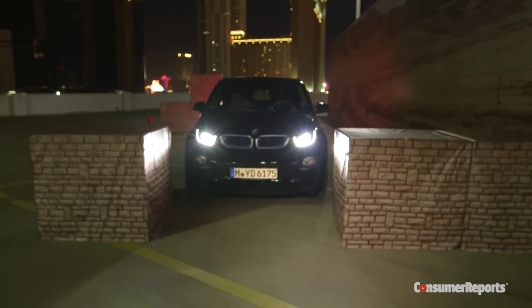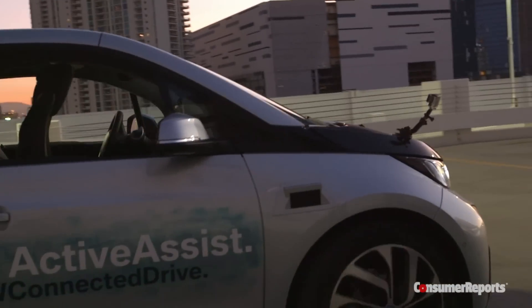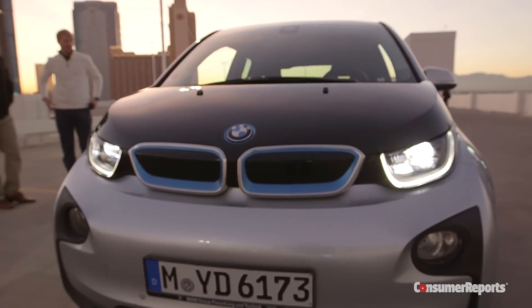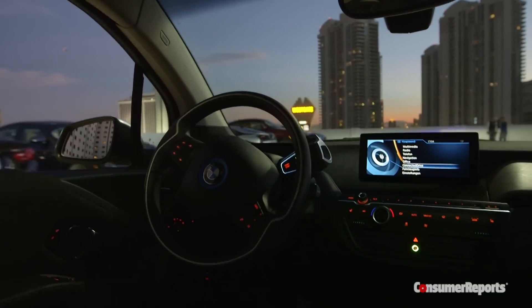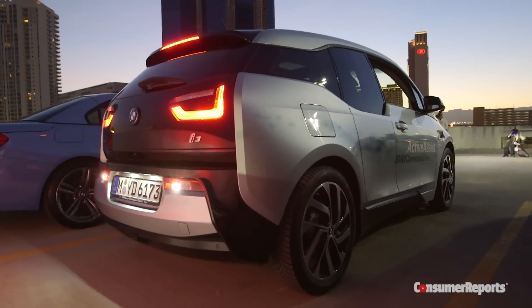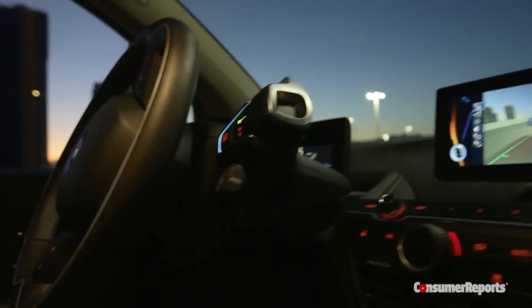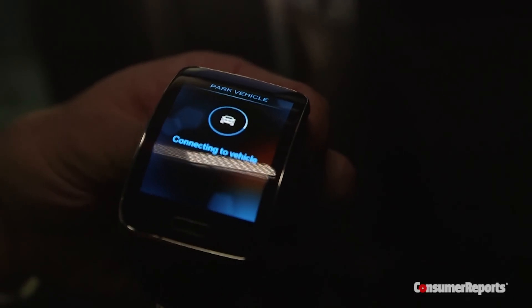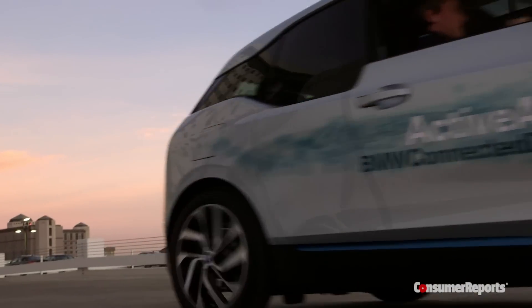BMW also showed us their self-parking car, called BMW Active Assist. You just get out of the car, press a button either on a smart watch or on your smartphone, and the car goes off and finds itself a parking space in a multi-story parking garage — you don't even have to go along for the ride. It can navigate around things, find an empty spot, park, and then when you want to leave you press another button and the car comes back and picks you up.